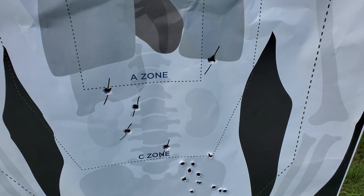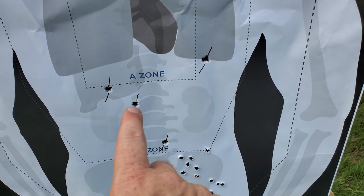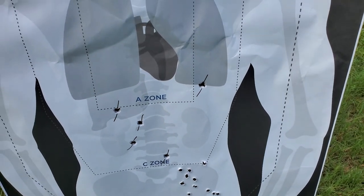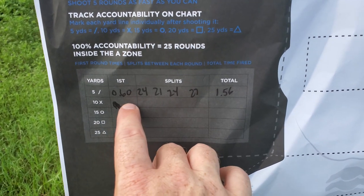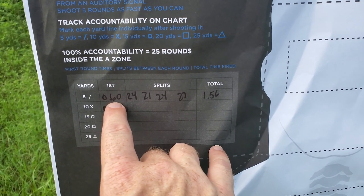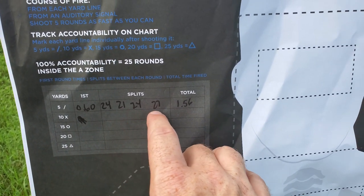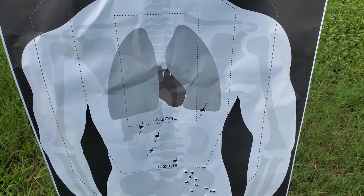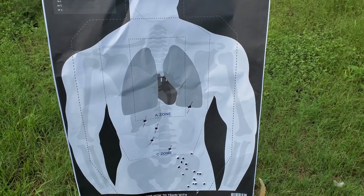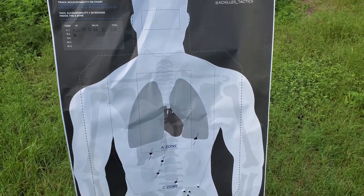The ones with the slashes are the .38 Special — one, two, three, four, five. Not bad but low. The target is also a little low. 0.6 seconds on the first shot — two four, two one, two four, two seven — for 1.56 seconds for five shots. Let's grab a nine millimeter and see how it compares.